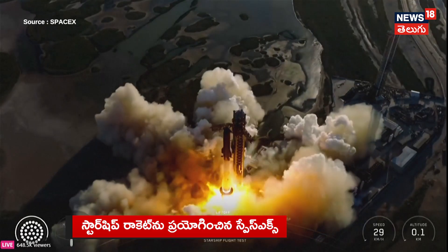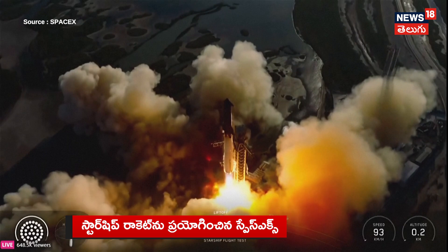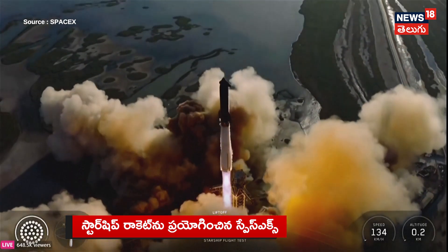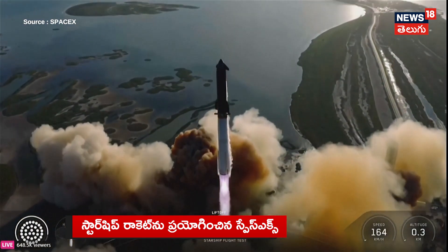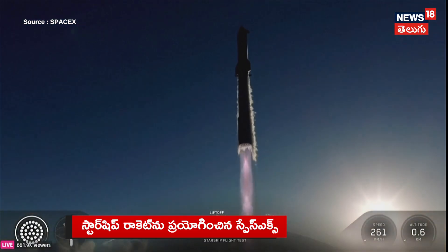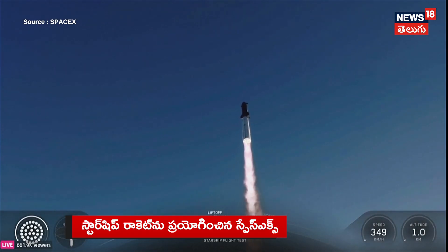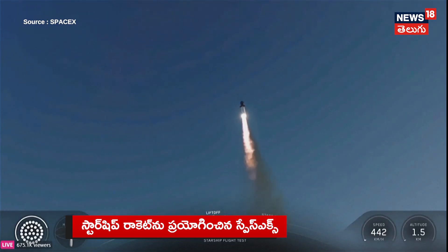We have liftoff! Go Super Heavy, go Starship! Thanks for all the historic flights. Vehicle is pushing downrange. Booster Raptor chamber pressure nominal. Booster and ship nominal power and telemetry.